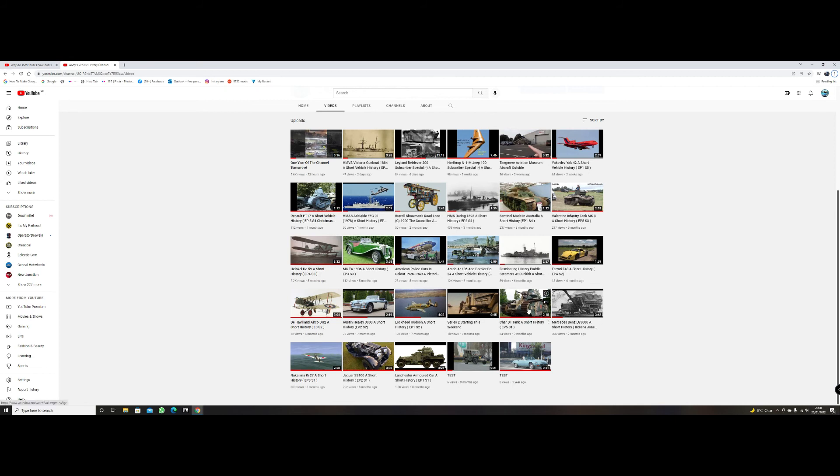Number two: the latest videos say 'a short vehicle history' and the earlier videos are 'a short history.' A short history fits the bill, of course — it is a short history, only three to five minutes long. But 'a short vehicle history' sounds better — you obviously know it's about a vehicle. It gives a nice ring to it. Why I started doing that, I have no idea, and I'll never have any idea. But it gives a nice ring to it, doesn't it?